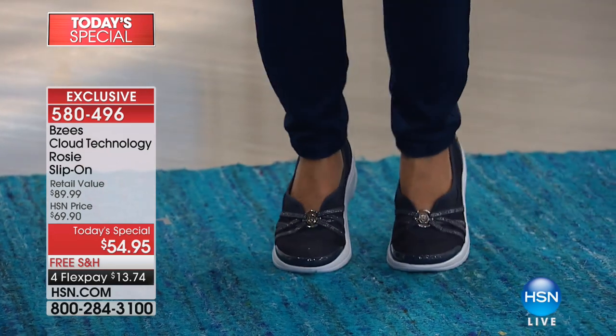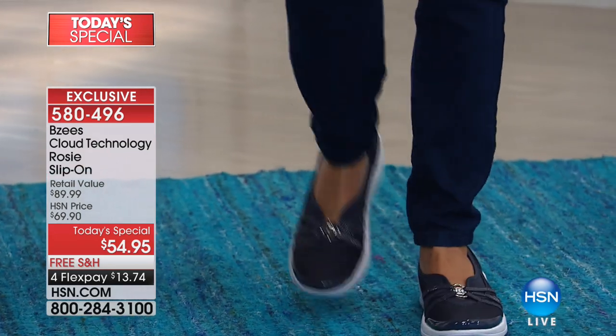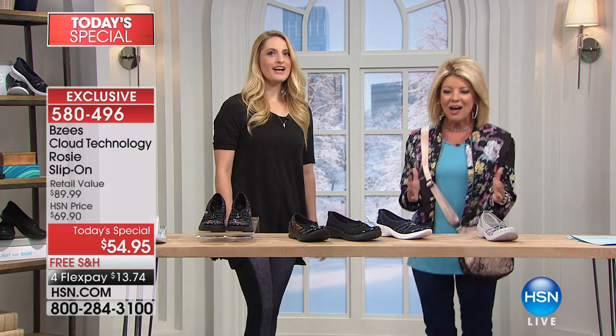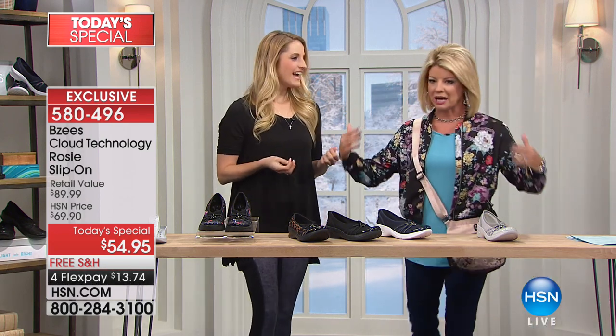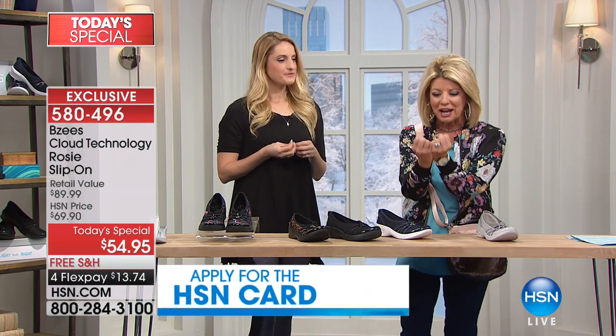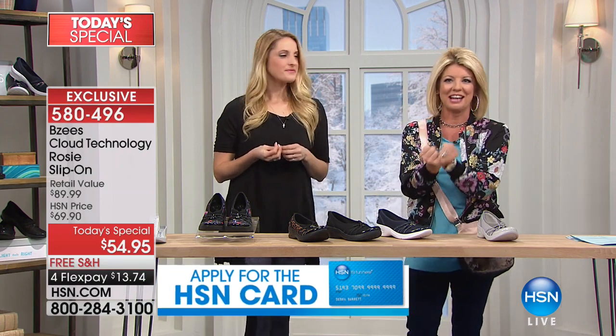A cloud is not good enough to describe it — it's like a bounce, almost a rebound as you're walking, but your foot is completely comforted.